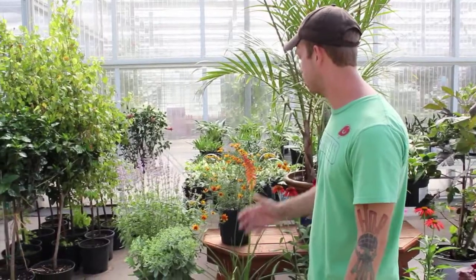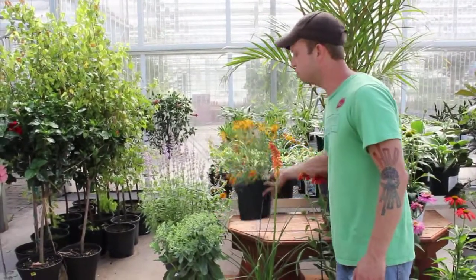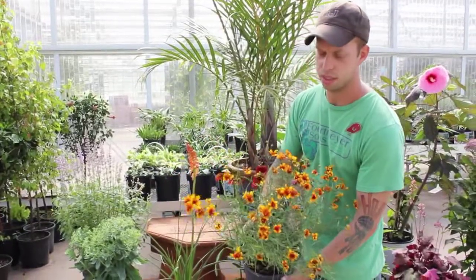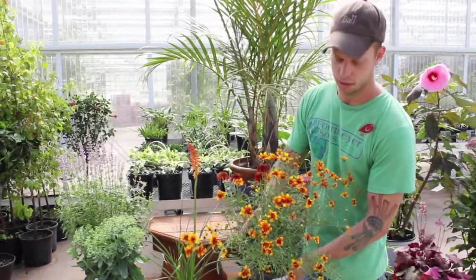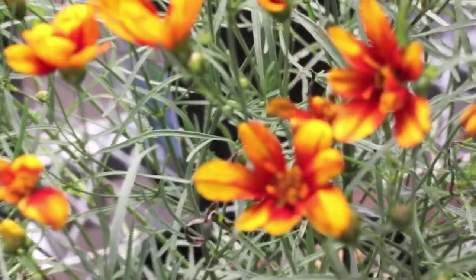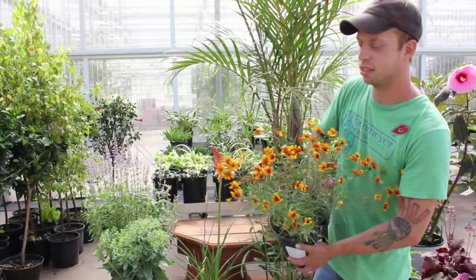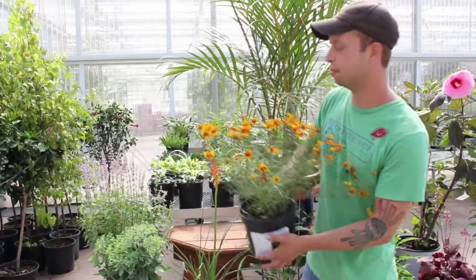Just to go over some of my favorites — the new forms of coreopsis that are coming out are just incredible. This is Sunset Strip Coreopsis, with wonderful yellows and orange, and it becomes darker orange and red as the temperatures drop later in the season.